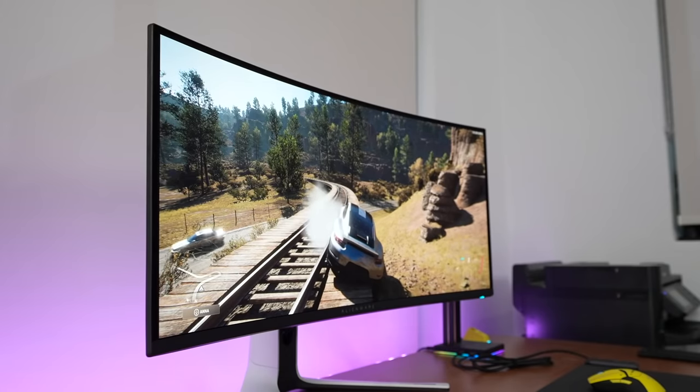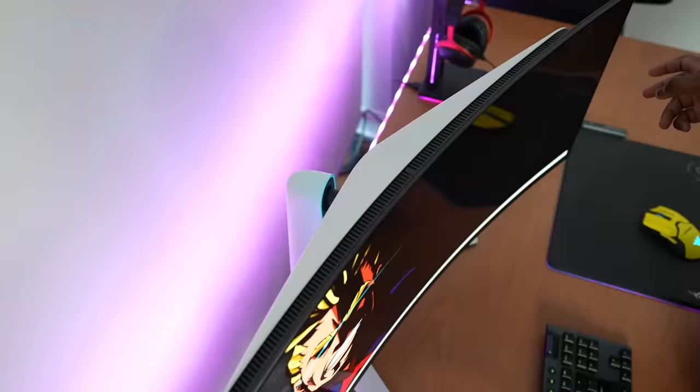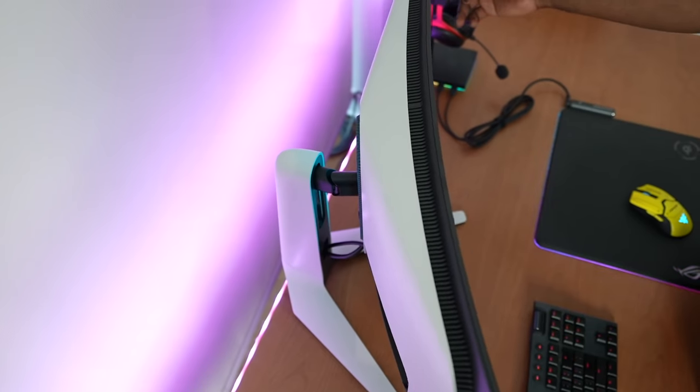Dell, give me a 38-inch or 43-inch of this. If you guys have any questions or comments about the Dell QD OLED gaming monitor, let me know. Don't forget to like, share, subscribe, and use the link below. I'll be checking out more QD OLED devices this year — Sony has a QD OLED TV coming, and Samsung also has their own QD OLED TV. It's going to be a fun year with this new display technology.